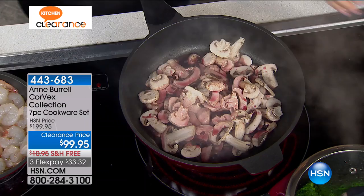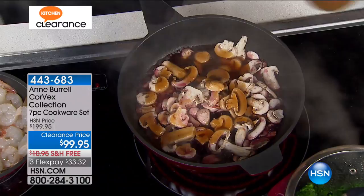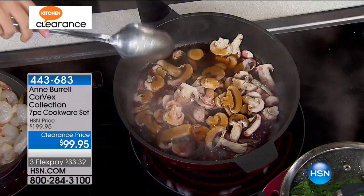No matter what you are cooking, everything comes out quicker and better. You know what it does? It almost cooks like a cast iron. It's interesting the way this cooks.